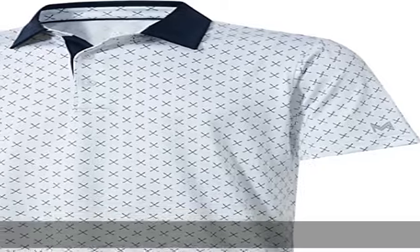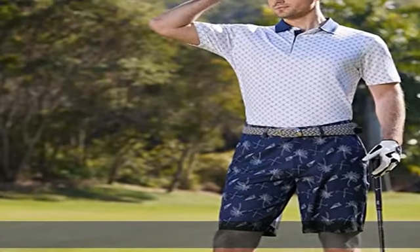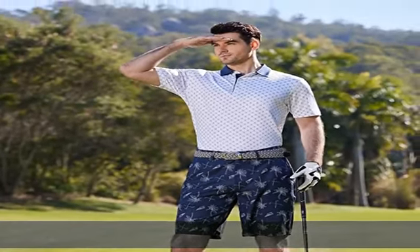Comfortable and breathable, keeps you cool. This men's polo shirt short sleeve is based on US regular fit, available in sizes S, M, L, XL, XXL, and 3XL. Allowing for great mobility in any direction, yet they still have a fitted look.